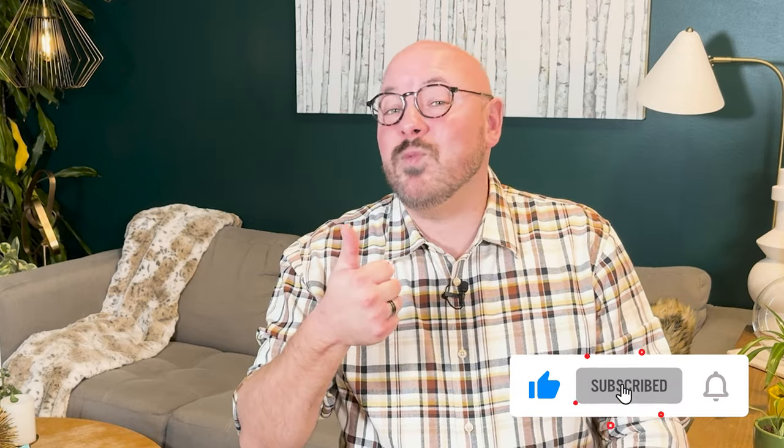If you're enjoying this video and learning something useful you can implement in your Airbnb business, please give it a like by tapping the thumbs-up button below. If you're not already subscribed, please do so now and click the notification bell so you'll be alerted when I post a new video. Likes and subscriptions signal to the YouTube algorithm that I'm making quality videos, which helps grow the channel.